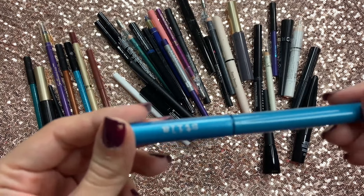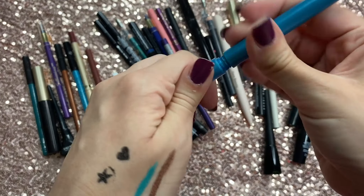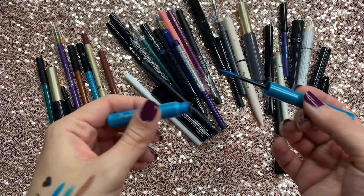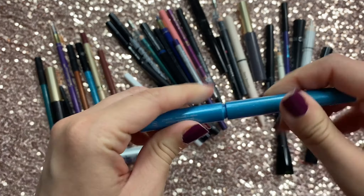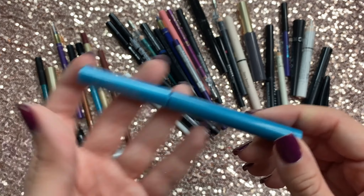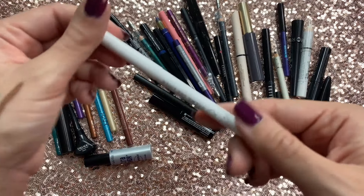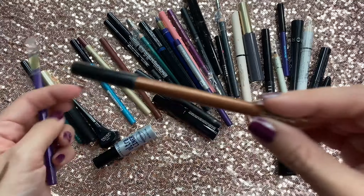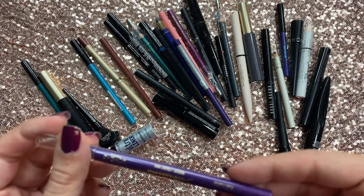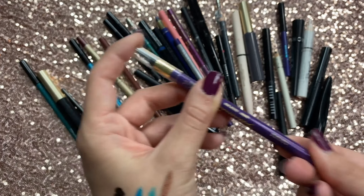Then I have the Stila electric blue eyeliner in the shade Bora Bora — this is so unique. I haven't found a liquid eyeliner that really does what this does. It's super vibrant and super opaque and every time I wear it people ask me what eyeliner I'm wearing. The only downside is I don't think they sell it anymore and the packaging is kind of fragile — if you twist it too much it will break. Then there's another Colourpop one I'll keep. And there's a really old MAC eyeliner that wasn't very good — that has to go. And an old L'Oreal eyeliner — it was good when it worked but it's just very old so I'll let it go.